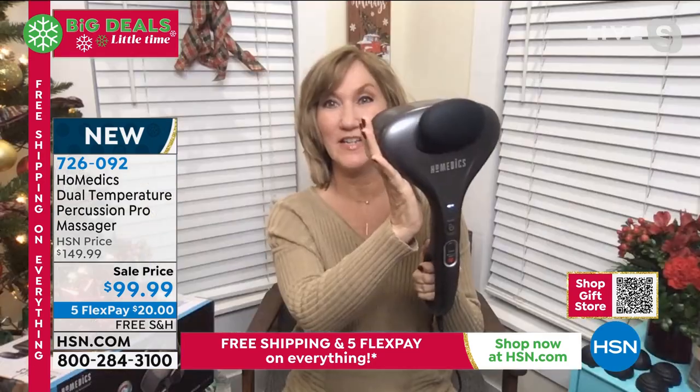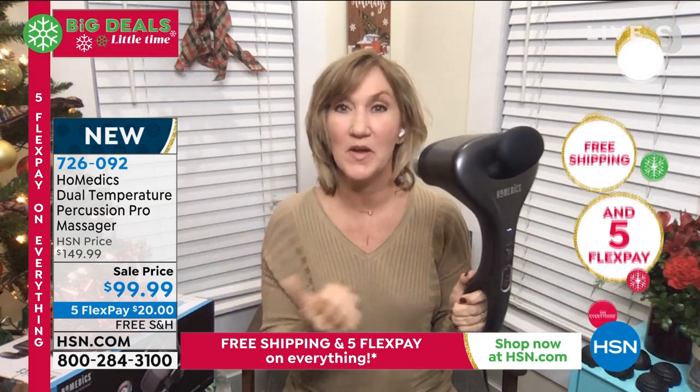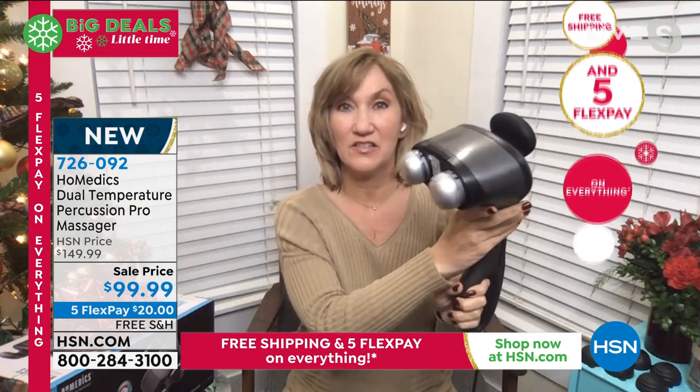You can see here it's Homedics, so you know you are getting the top in quality for health and wellness solutions — bring it into your home. These massage guns, this is what's called a percussive massager, and I'll show you.